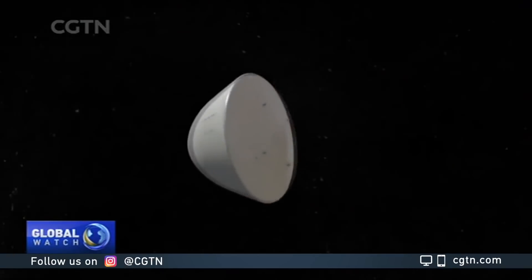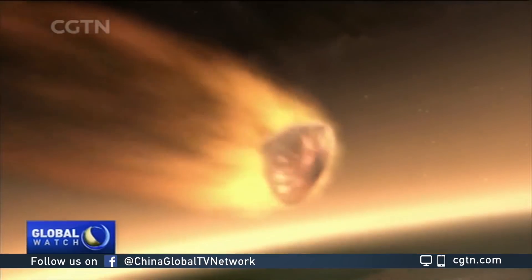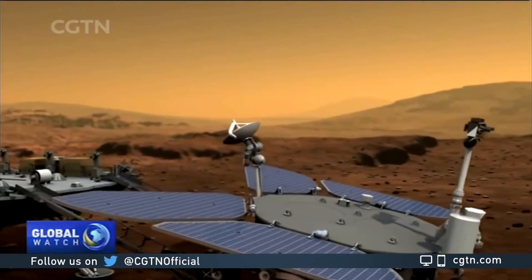If everything goes as planned, Tianwen-1 will be the first mission in history to successfully study the Red Planet with an orbiter, lander, and rover. And what is their mission, and how can it do it?